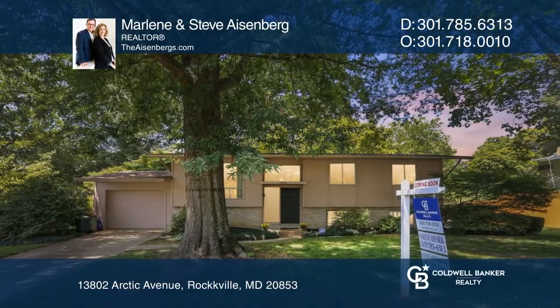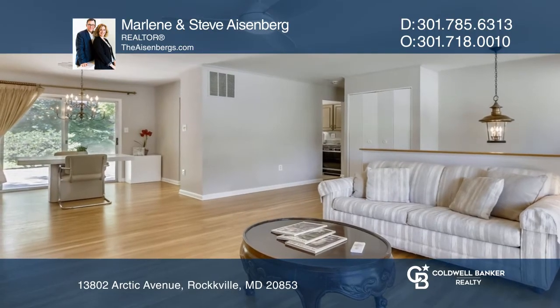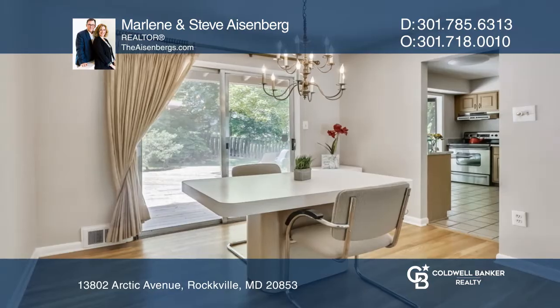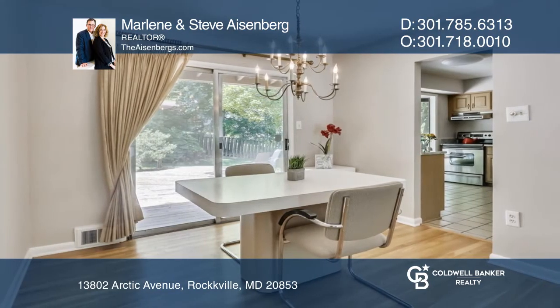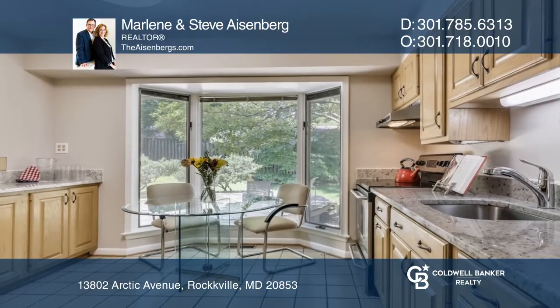This wonderful Belle Pre Woods neighborhood home offers three-plus bedrooms, two full baths, and an attached garage. Just move right into this split-level home that's been freshly painted, with hardwood floors on the main level and newly upgraded carpet on the lower level.